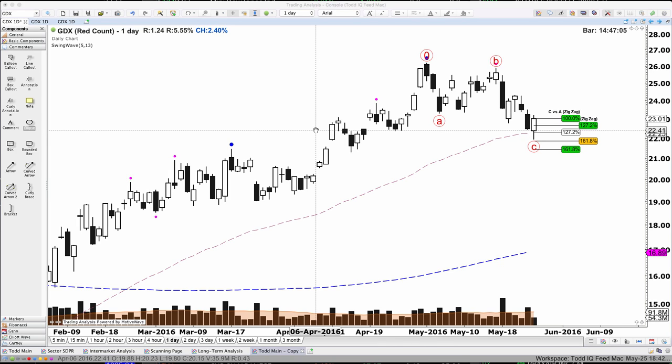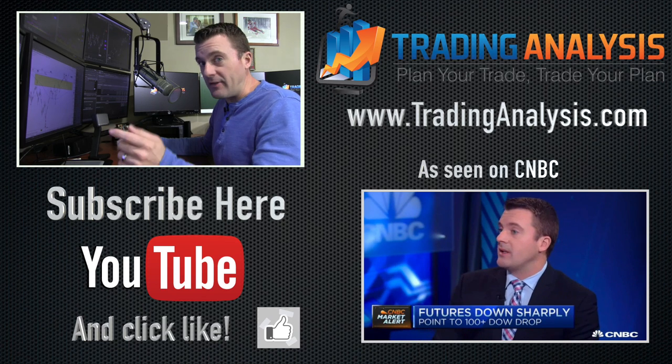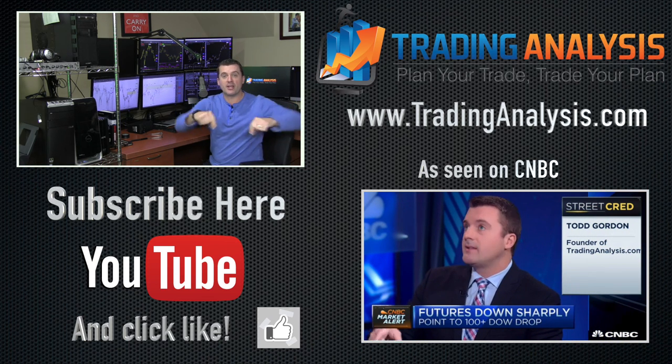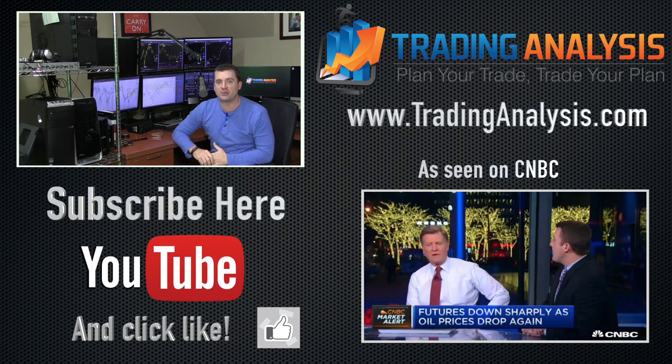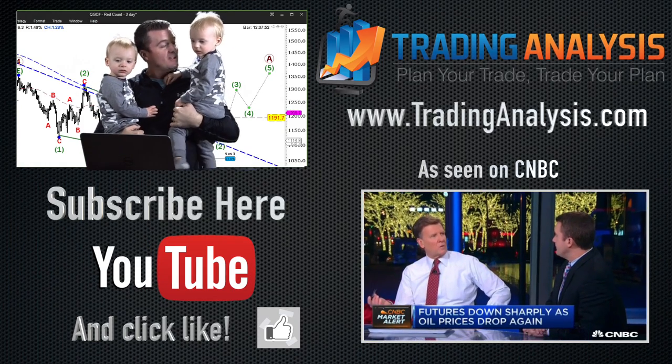Heads up — I am on CNBC Squawk Box tomorrow morning at 6 a.m., so I should go to bed now. Have a good one. If you liked the video, go ahead and click the thumbs up button or subscribe to this channel directly below and you'll get the videos in real time. Or you're going to have seven years of bad luck trading and have to babysit Jake and Brody.